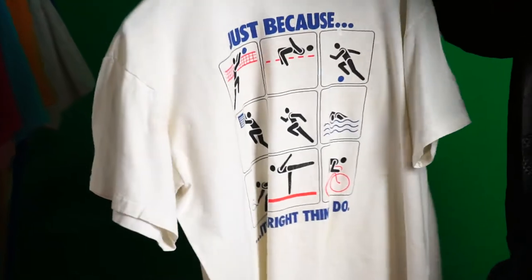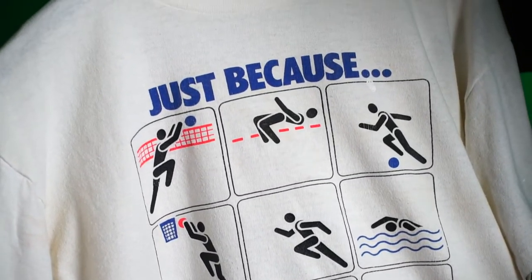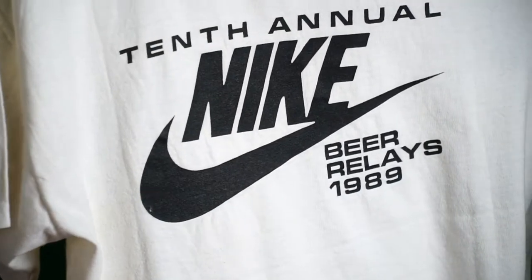'Just Because It's the Right Thing to Do' — you got all the different players here doing every sport. 10th annual.